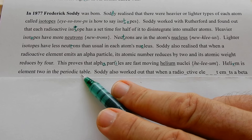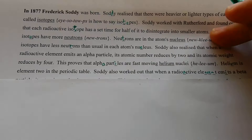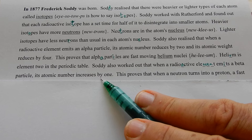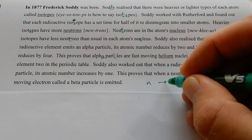Soddy also worked out that when a radioactive element emits a beta particle, its atomic number increases by one. There's suddenly one more proton, but this is because there's one less neutron — a neutron has turned into a proton by spitting out a beta particle. This proves that when a neutron turns into a proton, a fast-moving electron called a beta particle is emitted. This makes sense because a neutron goes to a proton plus an electron.